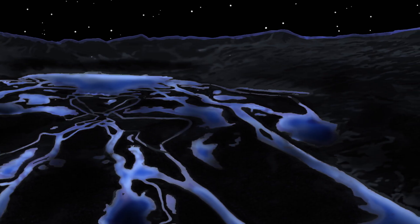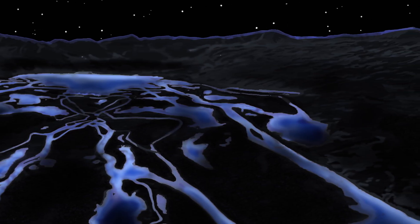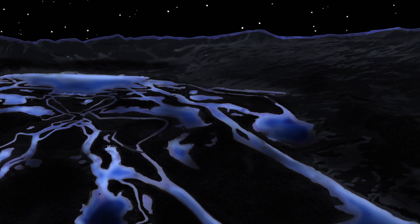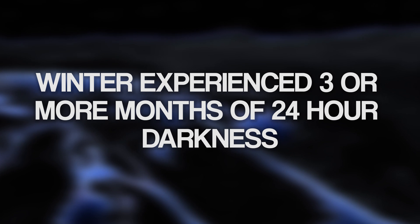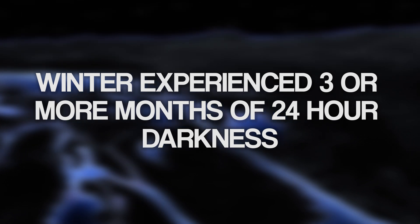Much like our modern world, Leaellynasaura would have undergone annual struggles. During the winter, it would have undergone darkness and freezing temperatures for up to 24 hours a day for three months of the year.